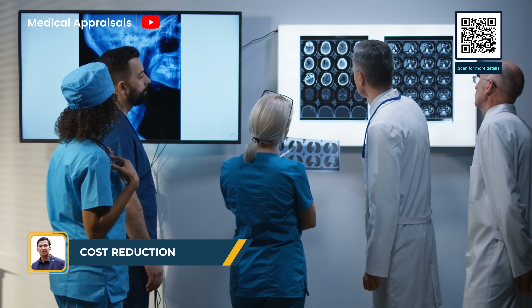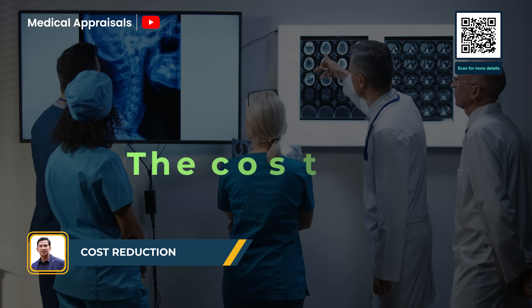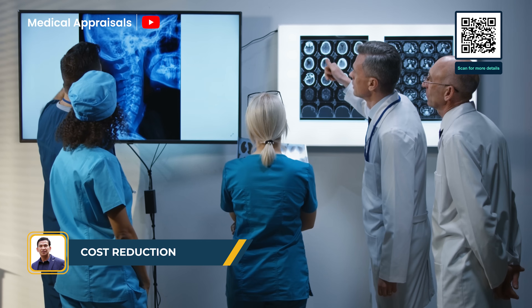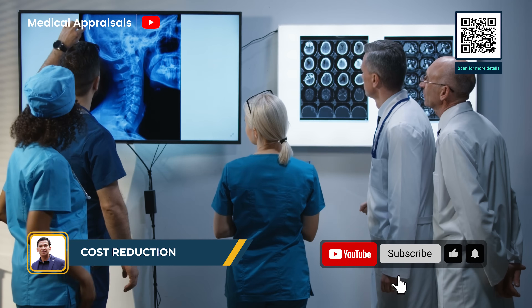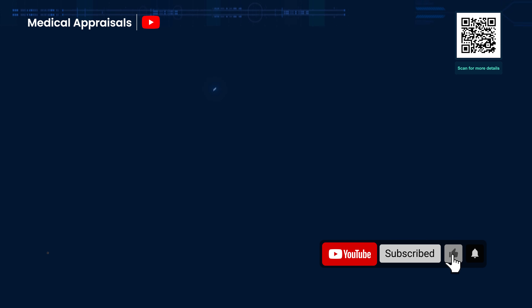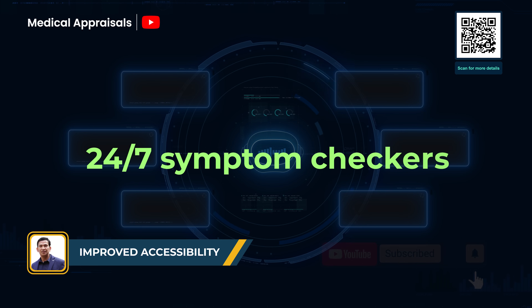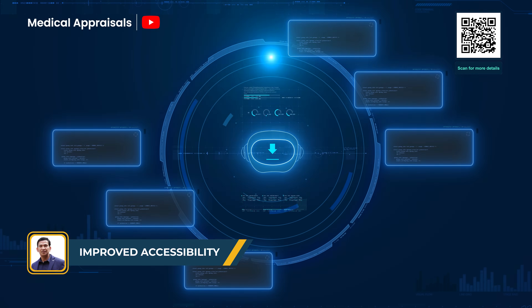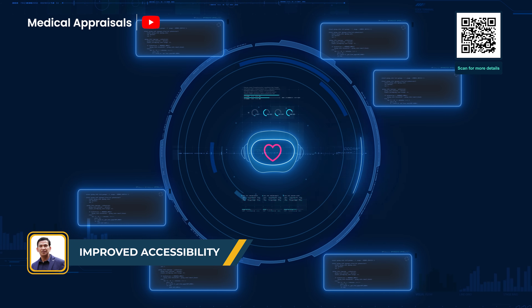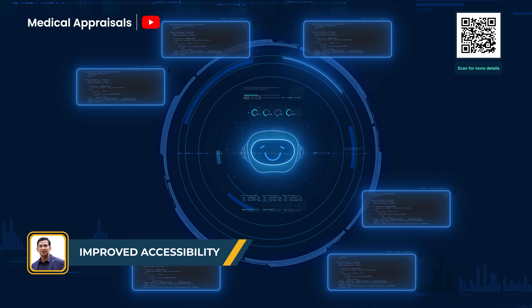When you reduce duplicate tests and streamline workflows, costs go down naturally. Fewer admin tasks mean smaller overheads and more focus on frontline care. And finally, from 24/7 symptom checkers to multilingual chatbots, LLMs bring healthcare to people who've traditionally been out of reach — whether you're in a remote village or just need answers after hours, they've got your back.